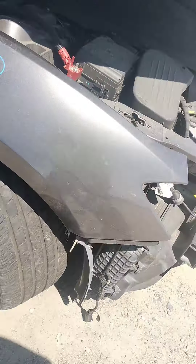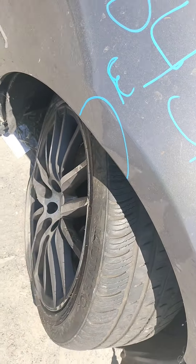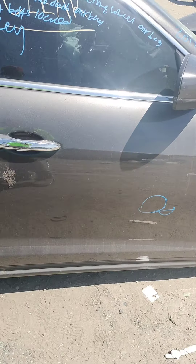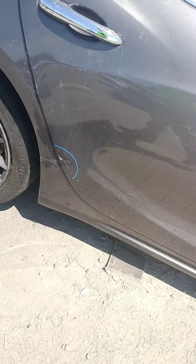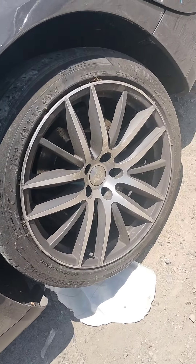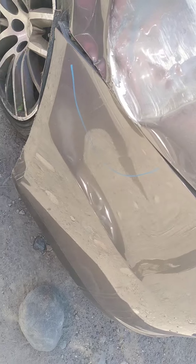It does not have a key. Dented right there, parking lot ding right there in the front door. Back door got damaged right there. Quarter panels no good, trunk is no good, rear bumper is a little damaged right there.